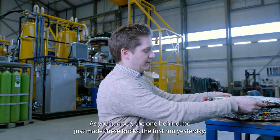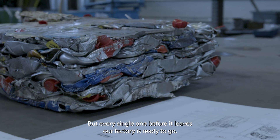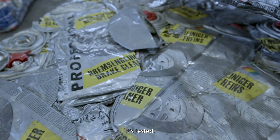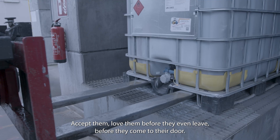As you can see, the one behind me just made these bricks on its first run yesterday. But every single machine before it leaves our factory is ready to go — it's tested. Customers come in, accept them, and love them before they even leave, before they come to their door.